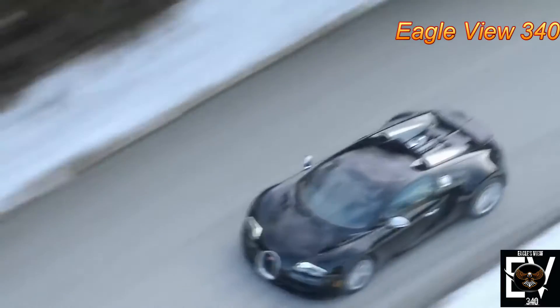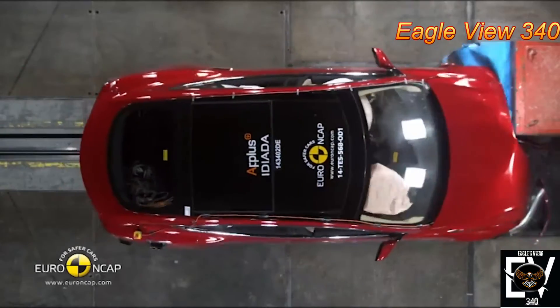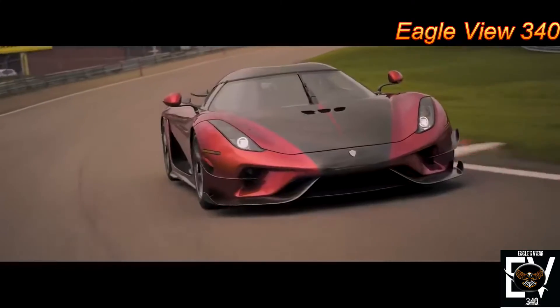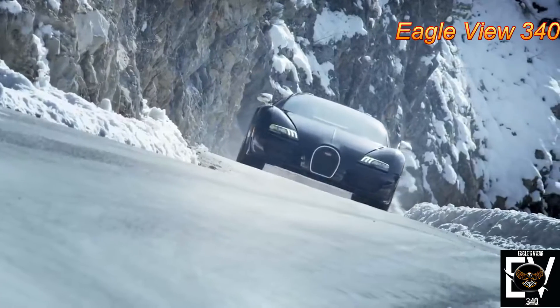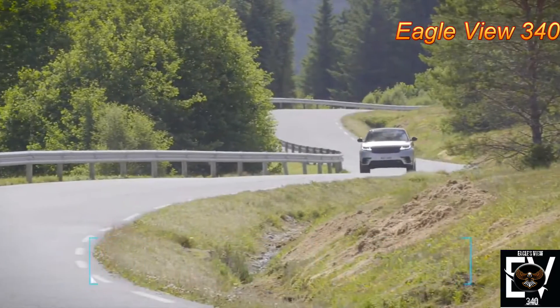For most car manufacturers, a crash test often means sending about a dozen cars to a crash test facility where the vehicles will be tortured, destroyed, and abandoned. In most cases, the more expensive the car is, the more money its maker has to spend for the tests. Here are some of the biggest spenders in the industry.